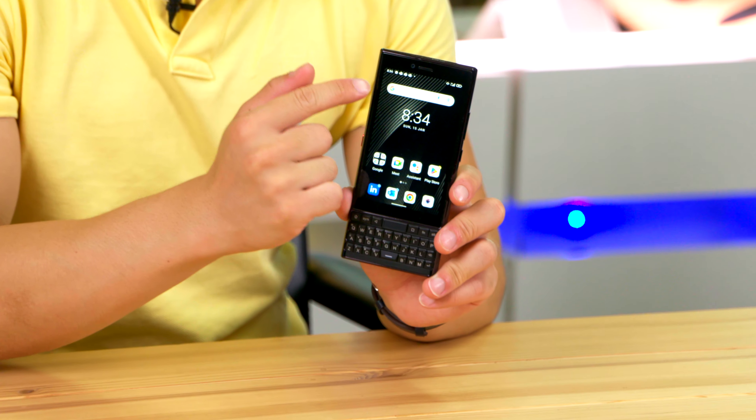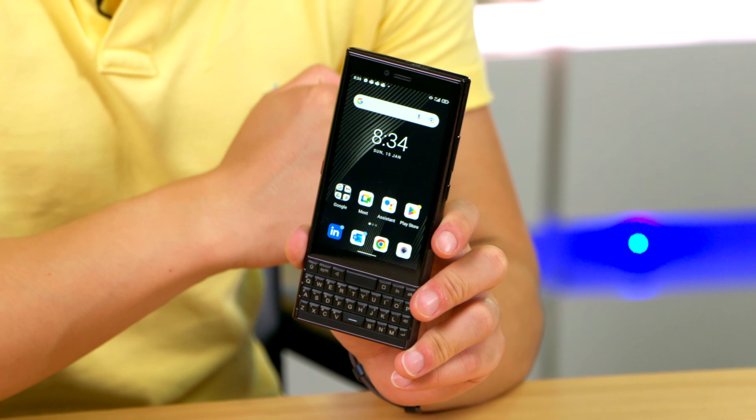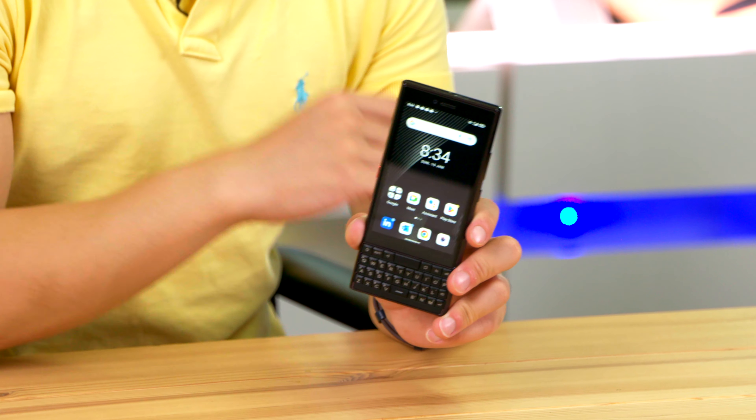On the front we have a 4.2 inch IPS display, which while it's not very large, it's surprisingly nice and colourful. And trust me, you would not want anything bigger than this.